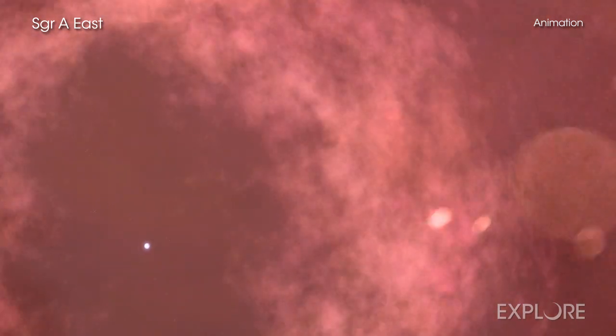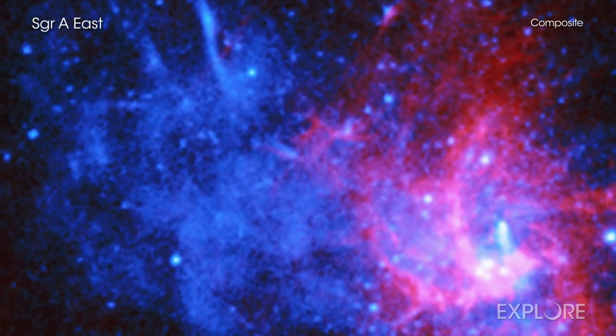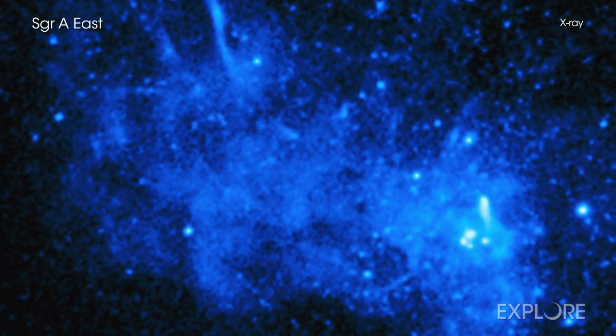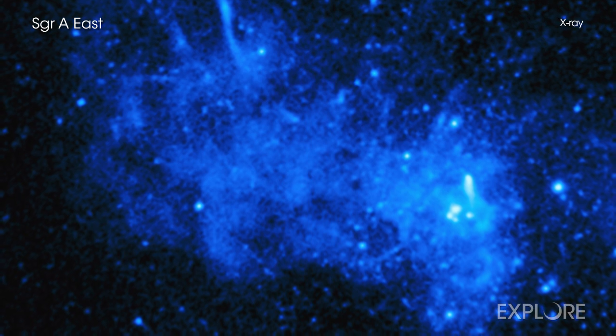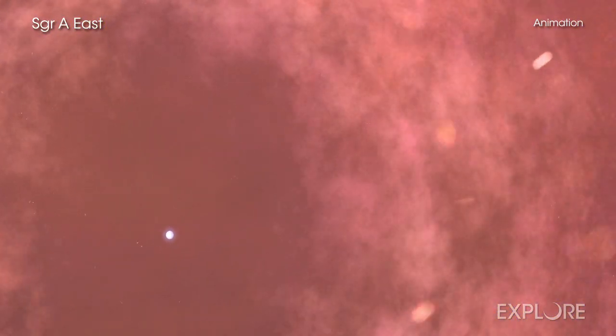This intriguing object lies near the center of the Milky Way in a supernova remnant called Sagittarius A East, or Sag A East for short. Based on Chandra data, astronomers have previously classified the object as the remains of a massive star that exploded as a supernova, one of many kinds of exploded stars that scientists have cataloged.